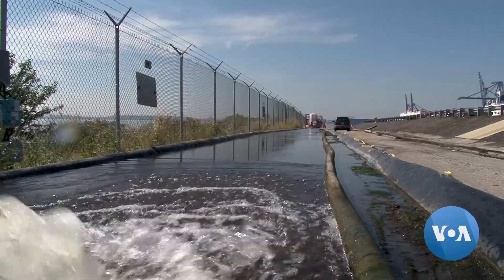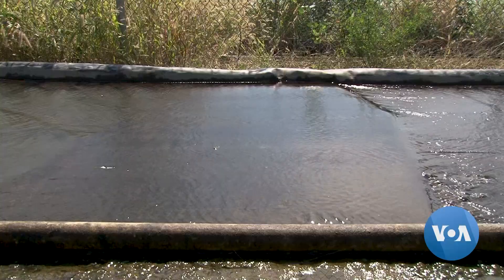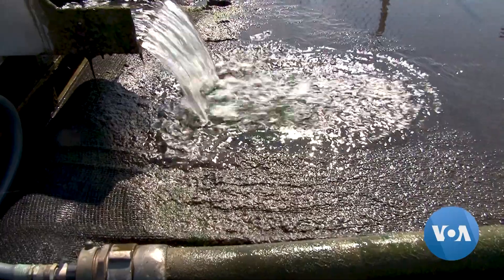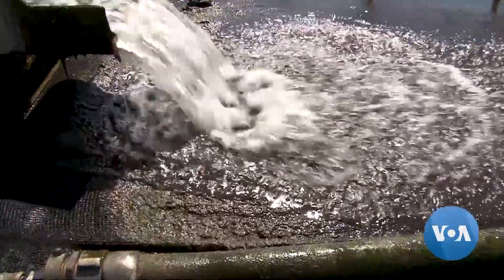Polluted water flows down this shallow channel. It comes out of the Chesapeake Bay here at the Port of Baltimore. But polluted is just how the algae lining the channel like it, says University of Maryland scientist Peter May.